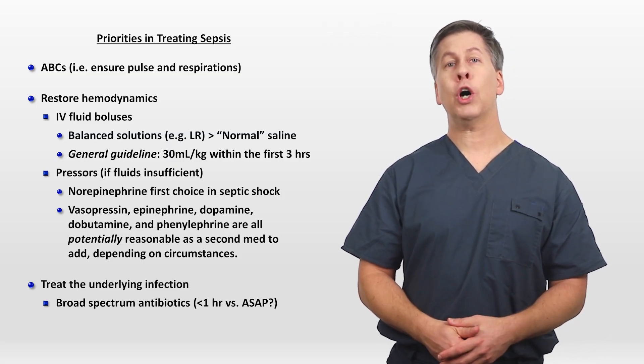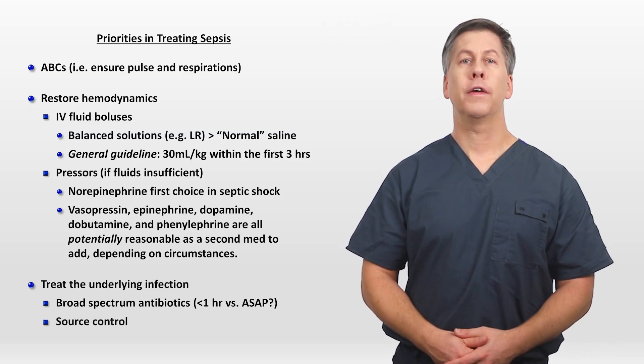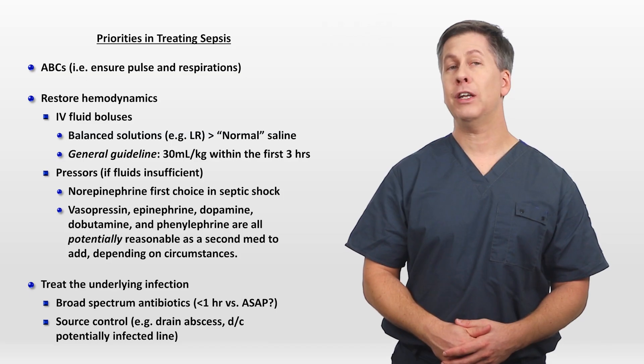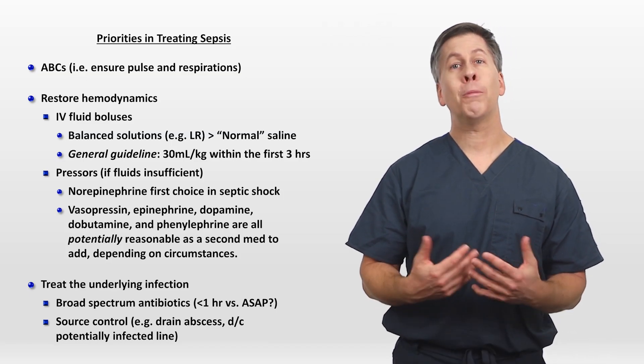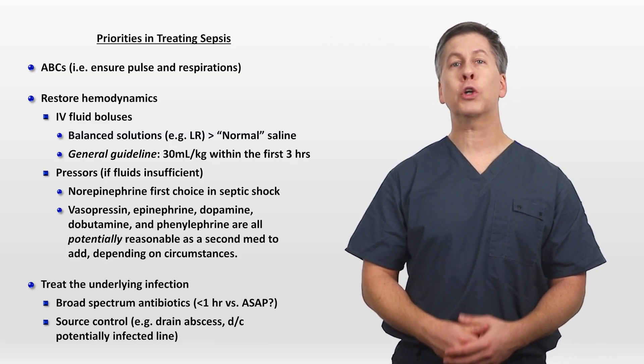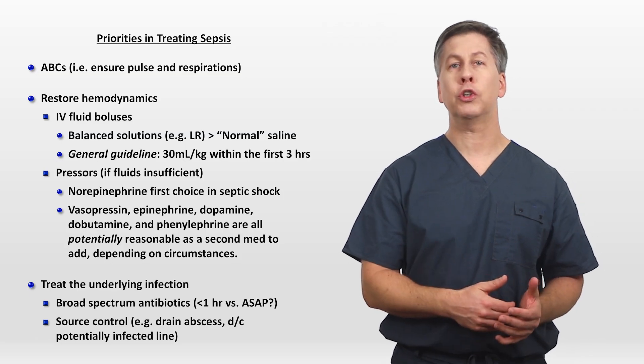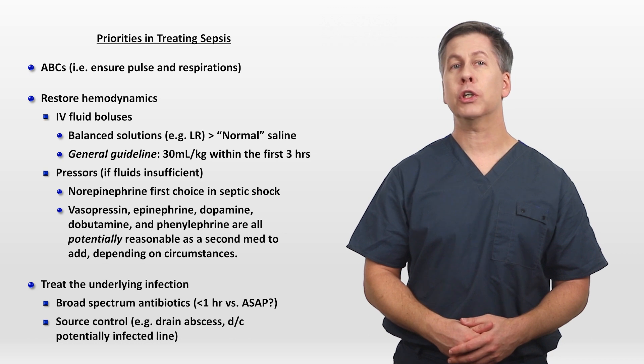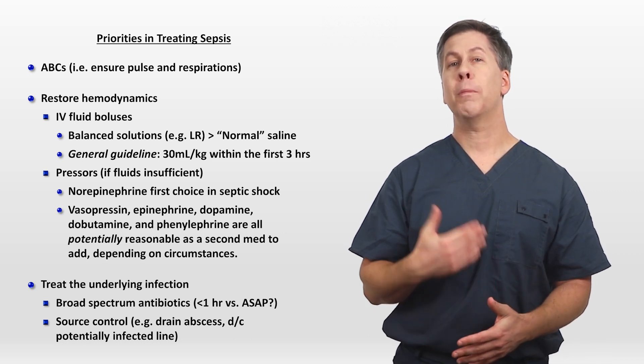In addition to giving antibiotics, you also need to address source control — meaning draining abscesses or discontinuing a potentially infected indwelling line. If there are multiple options for addressing source control, for example a percutaneous versus a surgical approach to draining an abscess, there should be greater weight given towards whichever procedure can be safely performed the most quickly.